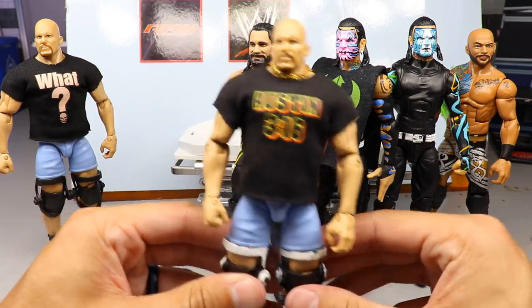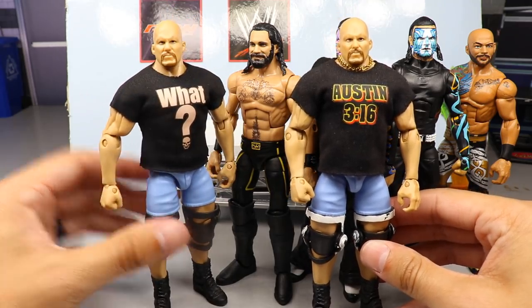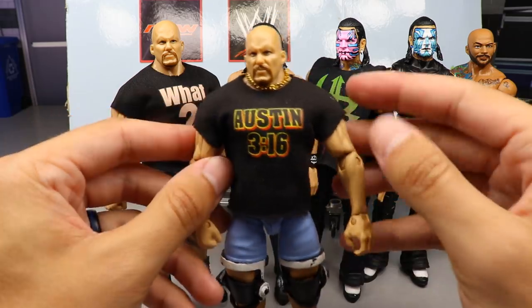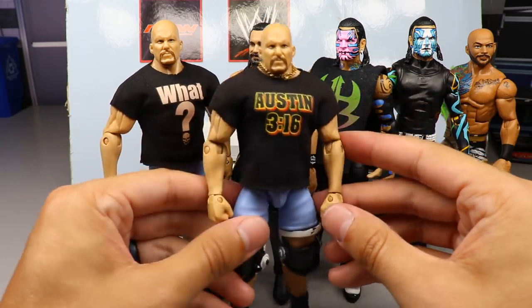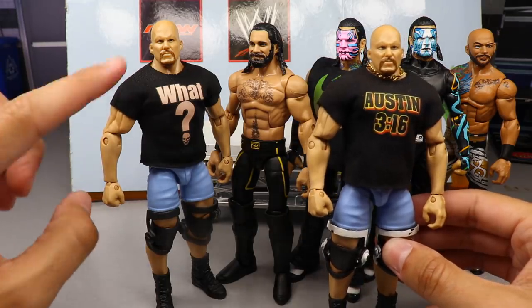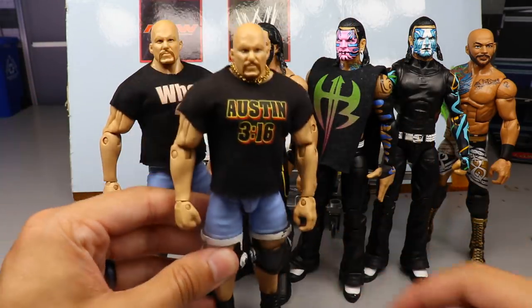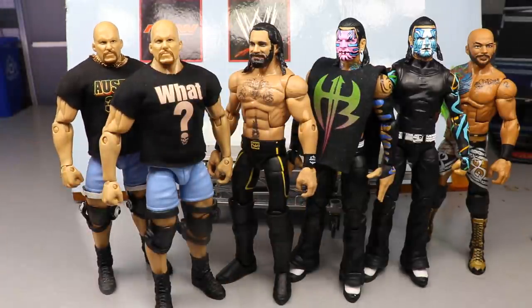Then we have our Stone Cold Steve Austins, which bother me a little bit. I knew the sleeves wouldn't be long enough — this one looks better than that one. The shirt sleeves need to be longer; they're riding up and I don't really like that. The Ultimate Edition sleeves are absolutely perfect by comparison. But that is it for action figure surgery — I hope you guys enjoyed the episode.